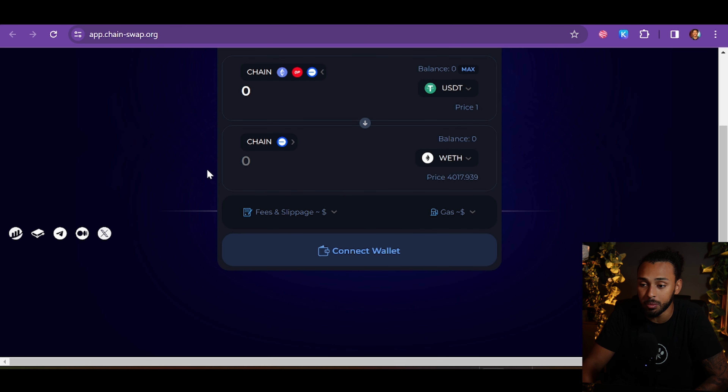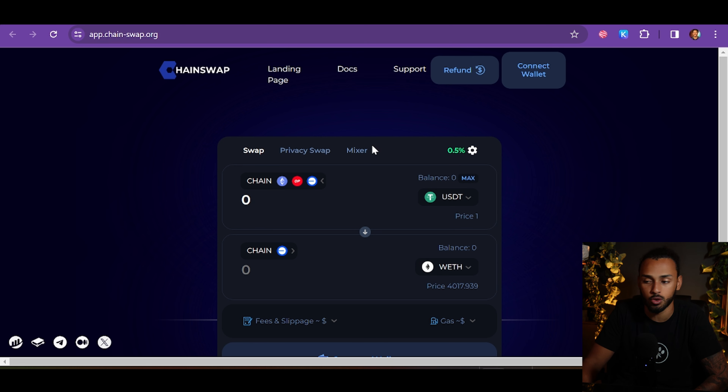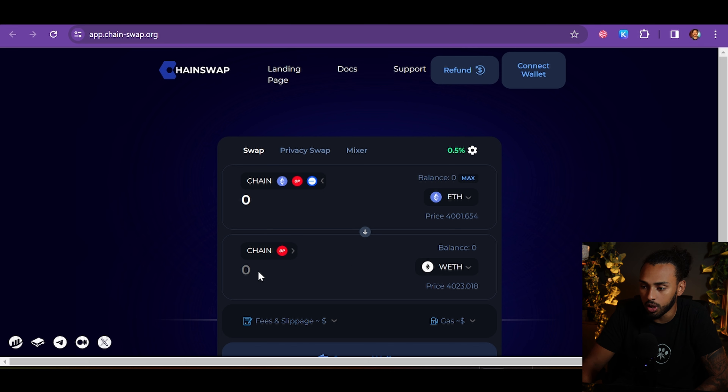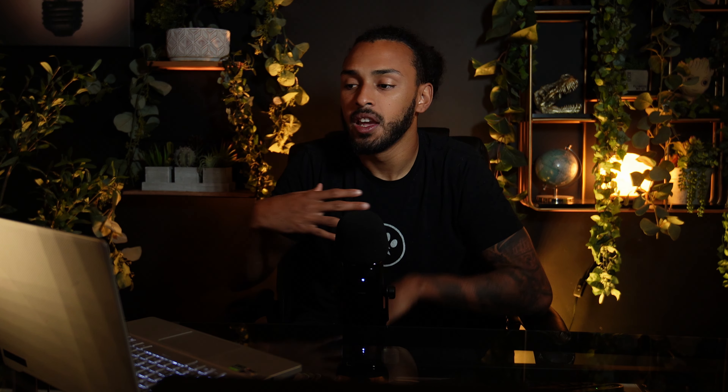They currently have a swap, but they are integrating more things — a privacy swap and a mixer are on the way. Both of those will allow the process to be more efficient for certain people and more private for others who don't want people snooping around their transactions. They're also going to be adding more chains and integrating more platforms and L1s, which will make chain-to-chain transfers much easier.